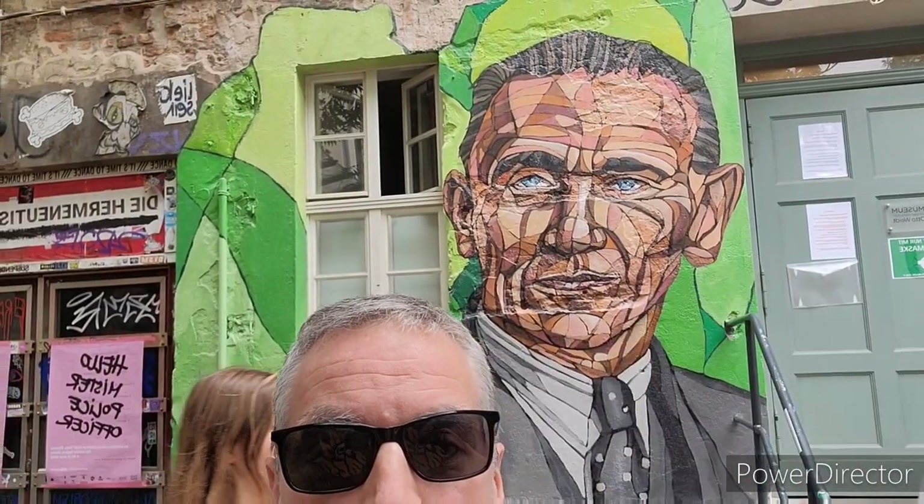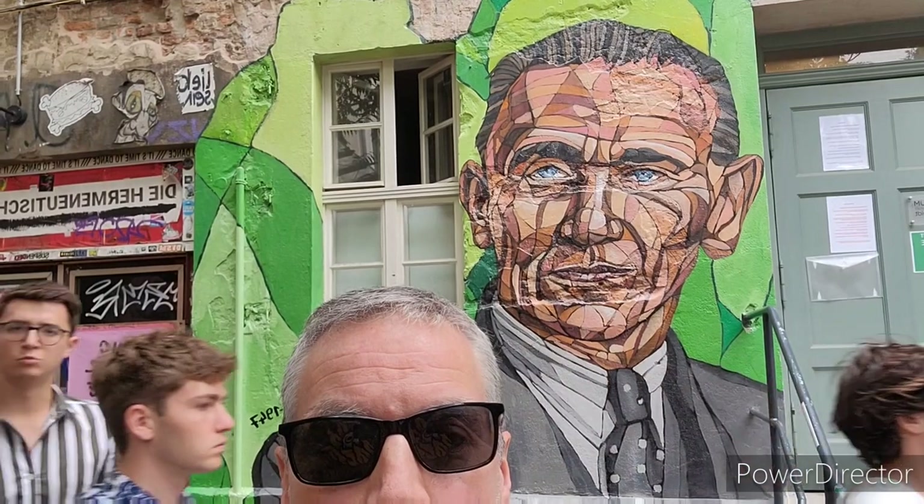Hi everybody, welcome to the art tour off the beaten track for Berlin. In this tour we get to see a lot of the art and street art going on in the city. Behind us, the first stop is Otto Weit, who was like an Oskar Schindler — he would bring blind and deaf Jews into his shoe shop to make brushes. Some were eventually caught, and some managed to escape to the Americas.